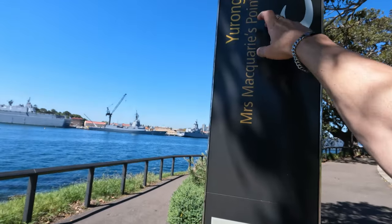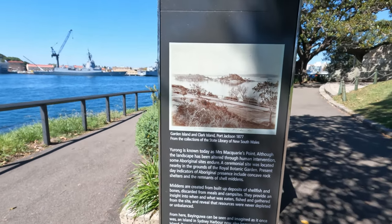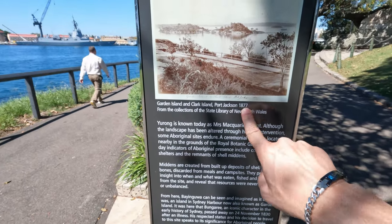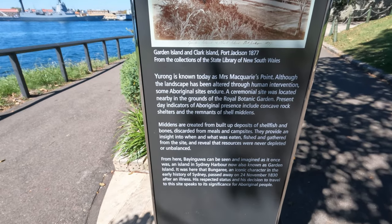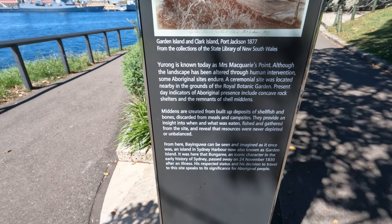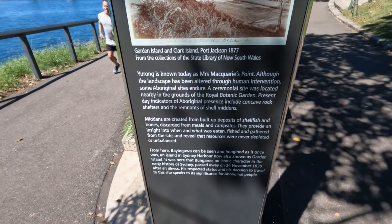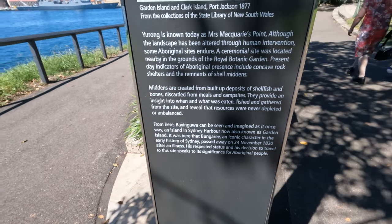We're at Eurong Point, Mrs Macquarie's Point — Garden Island and Clark Island, Port Jackson of 1877. It's known today as Mrs Macquarie's Point. Although the landscape has been altered through human intervention, some Aboriginal ceremonial sites were located nearby in the grounds. If you want to read more of that, pause it — you know the drill.